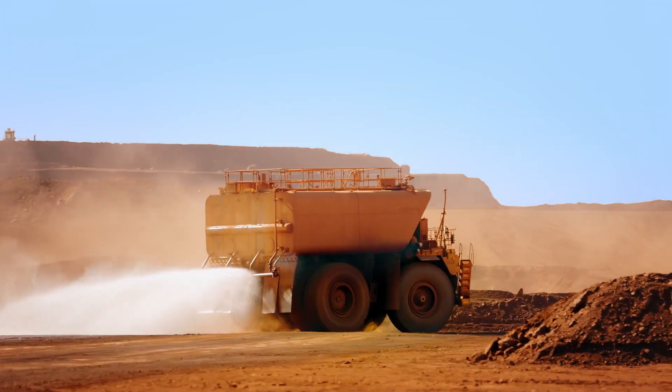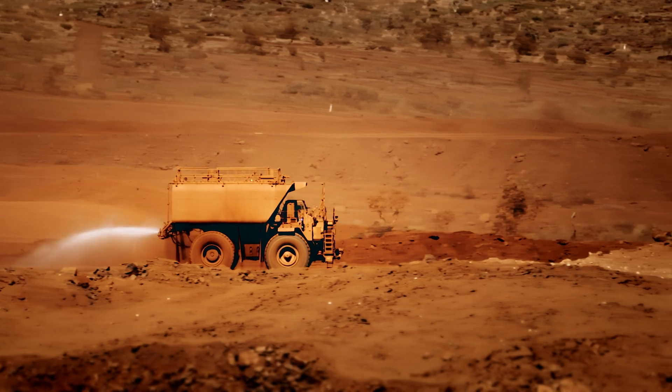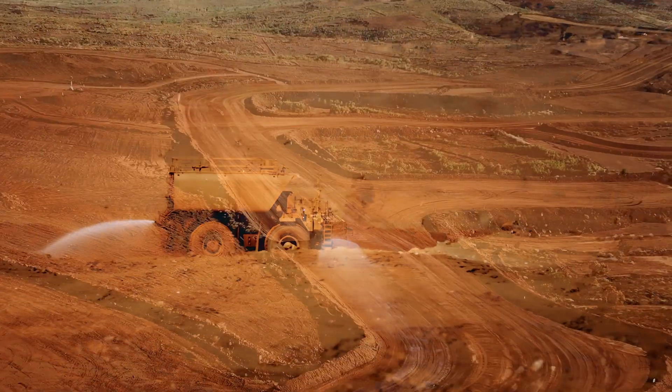Developing the automated water cart has been one of the best and most successful automation projects that we've been able to do here at Rio Tinto. We turned on the water carts and they started up and have been delivering water where we need them to deliver water and doing what we want them to do.